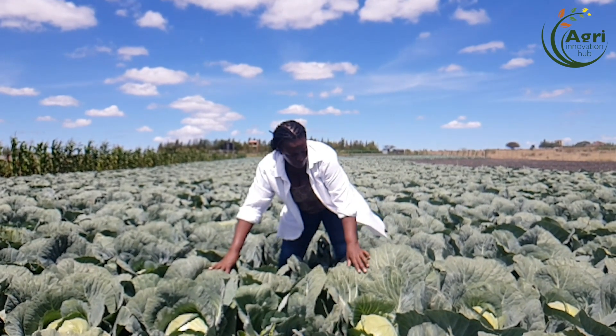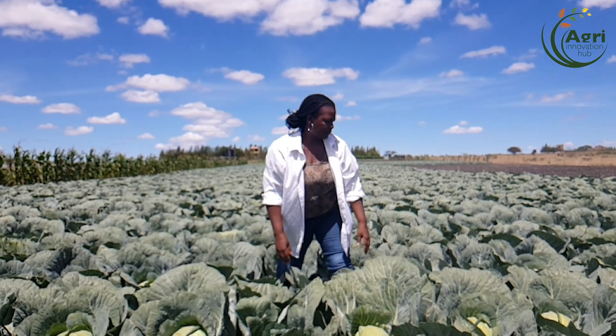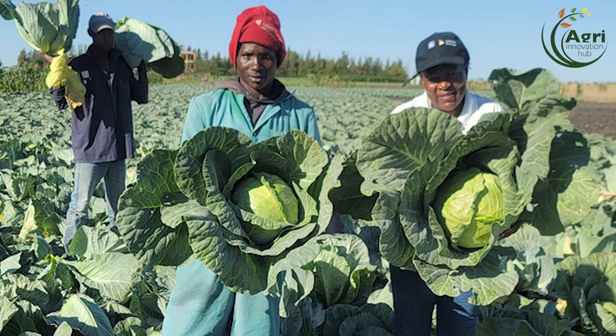Do you do timing for harvesting? What is the market like at this time? At this time the market — I'm surprised — it's super. When it rained there was some flood in the market; I think people were eating terere and kunde, so the cabbages' prices dropped suddenly. But now I'm very happy the prices have gone up again.